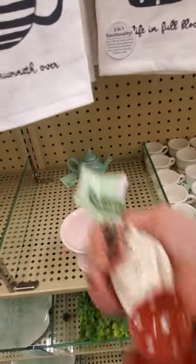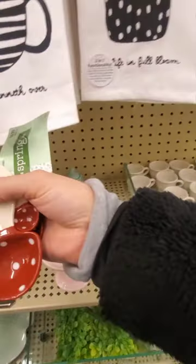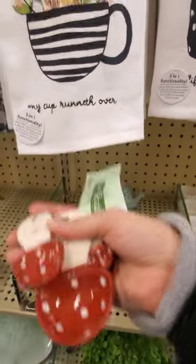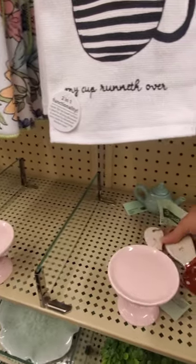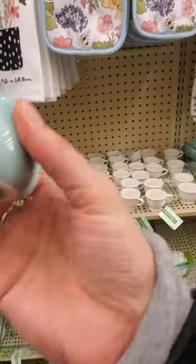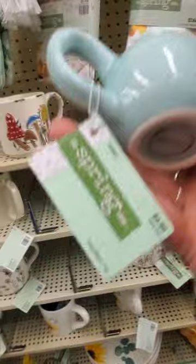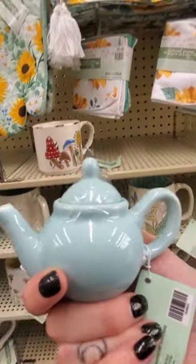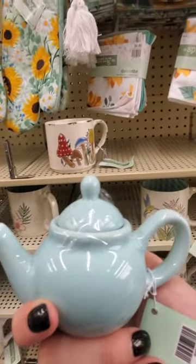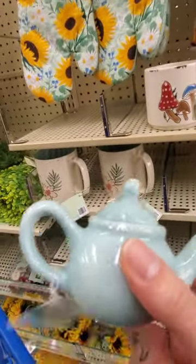Mushroom measuring spoons — this would just be cute to put on your stove. I don't think I would use this because I'd be afraid it would break, but how cute is that little teapot? This is so cute. It's $4.99. Should I get this? $2.99 — $3. I love it. I feel like I need it, but I don't know. $3 for this thing? Maybe — no, I'll think about it.